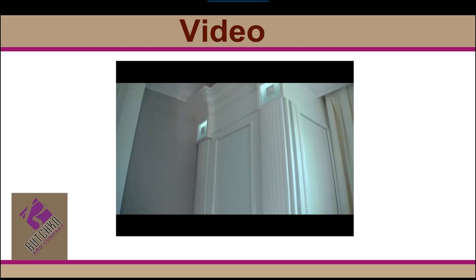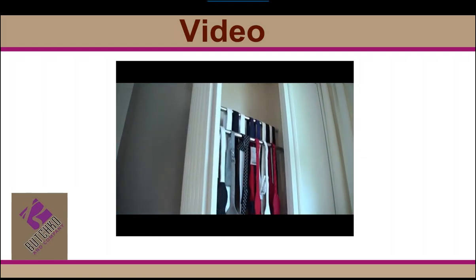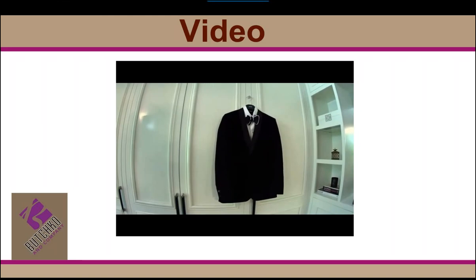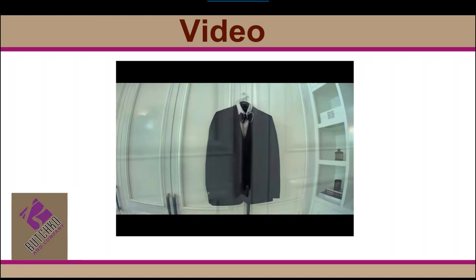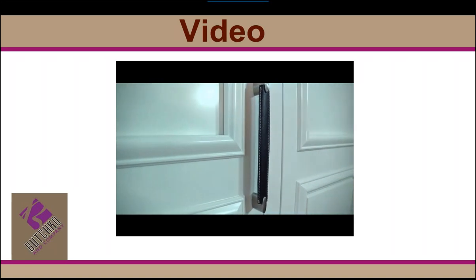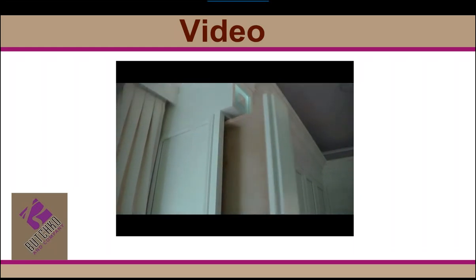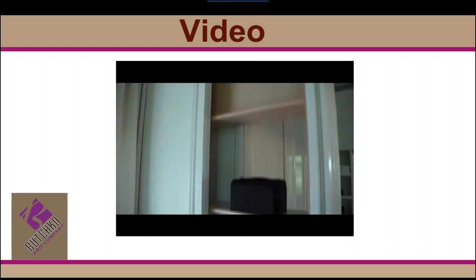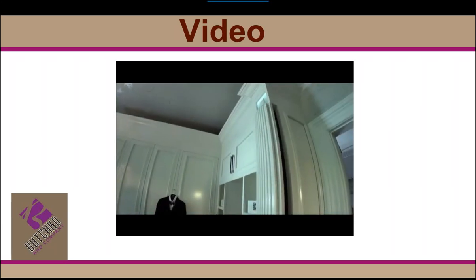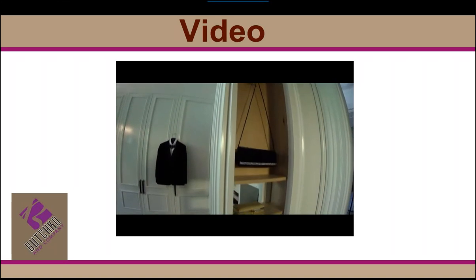As you can see in this particular pullout, we provided a great way to store accessories — this is for ties and bow ties. Here is a valet rod with beautiful leather pulls. Here is another additional pullout for jewelry, or it could be multi-purpose. This particular pullout is for evening handbags — women definitely love that.